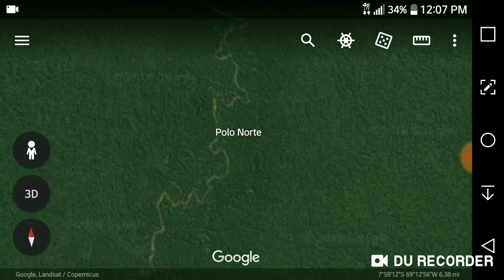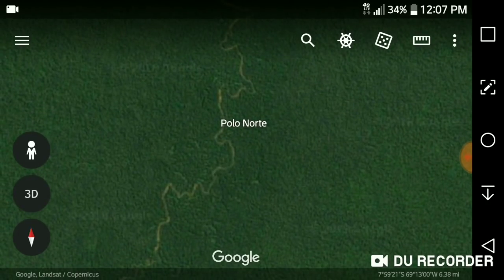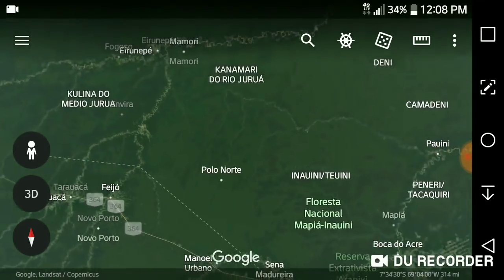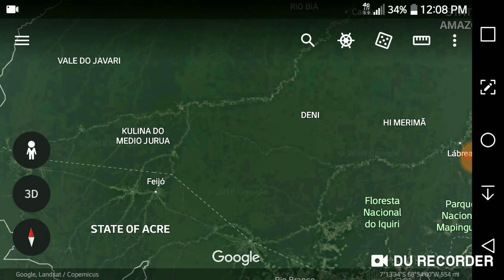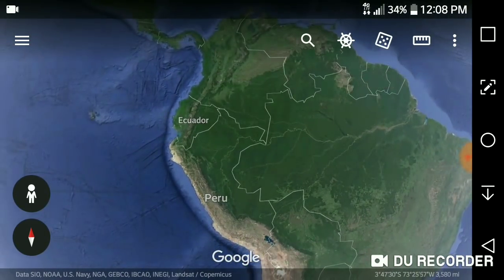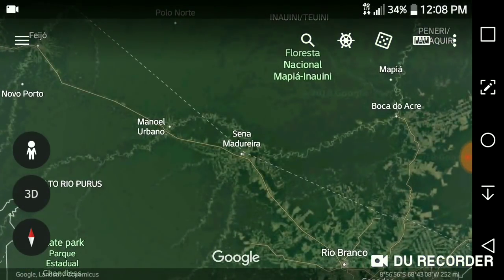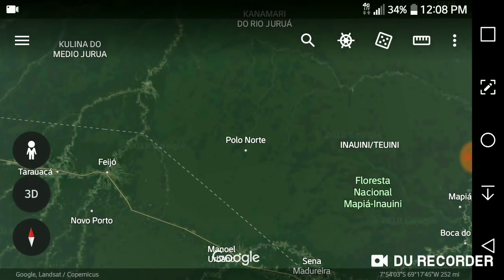Why is this spot called Polo Norte? I just find it very interesting that in the middle of the Amazon rainforest, on the other side of the planet from where the poles are moving toward each other — the north magnetic pole is about 5,000 miles away from south Asia and the south pole is also about 5,000 miles from south Asia — and then we go half the distance of the earth to the exact opposite side and we find Polo Norte. I just think that is very interesting.